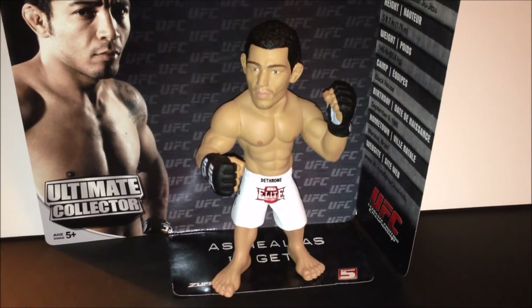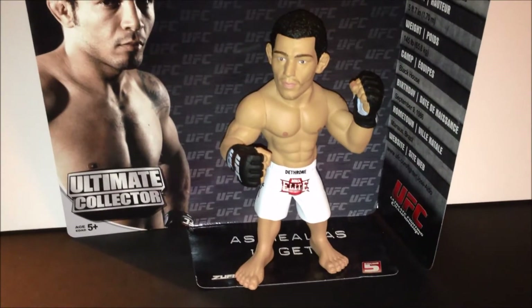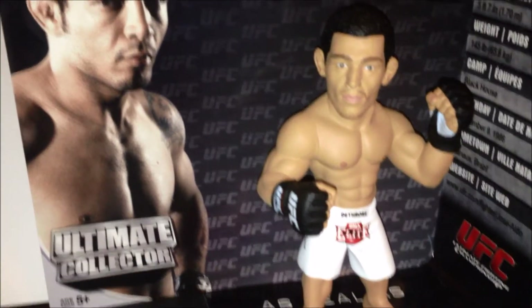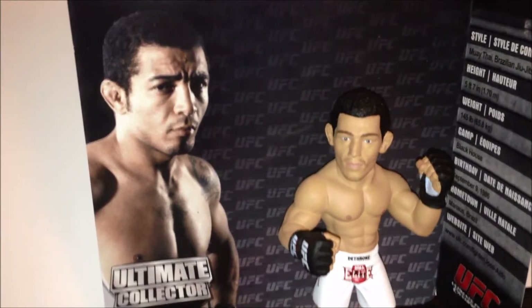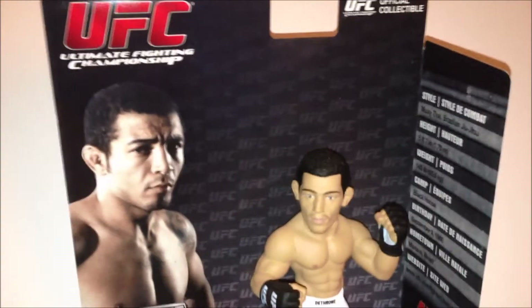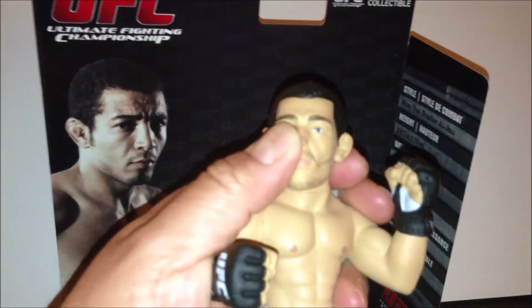Very nice looking figure, really cool. These Round Five figures make the fighters look thicker than they really are — he obviously wouldn't be this thick, he's a featherweight. I think the likeness is okay, not horrible. Some figures they really nail and get spot on, some they don't, but there may be a subsequent figure.